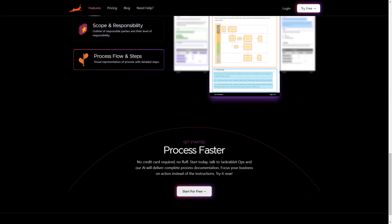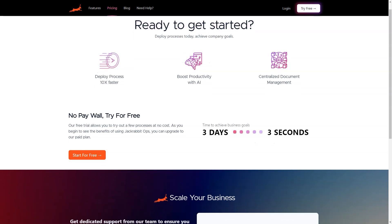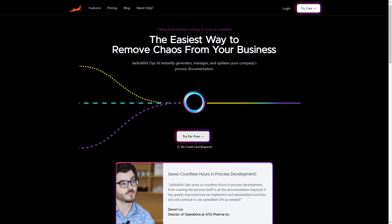And the best part? You can try JackRabbitOps for free without providing any credit card details. Say goodbye to the tedious task of constantly keeping up with changes in business operations and digging through processes to find answers. With JackRabbitOps, you can chat with your business like you're talking to a human. It's like having your own assistant, but better — and it's available 24/7 and never takes a day off.